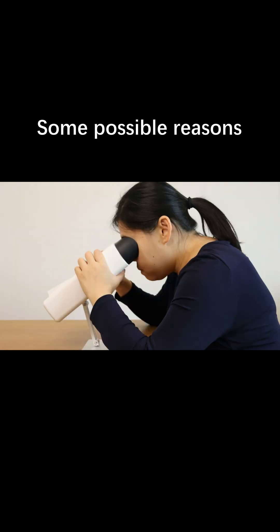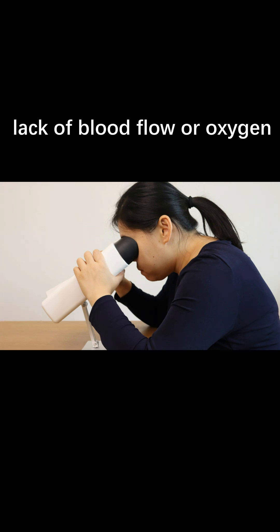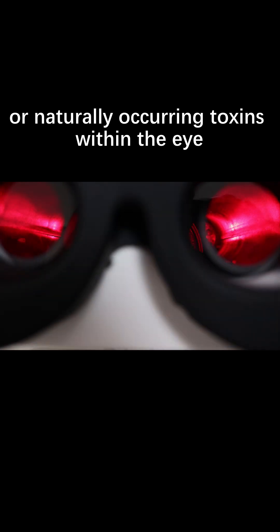Some possible reasons include excessive fluid pressure within the eye, lack of blood flow or oxygen, or naturally occurring toxins within the eye. With sufficient damage, sight is lost.